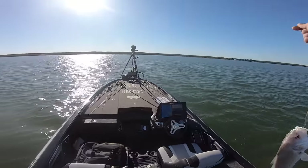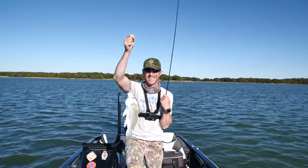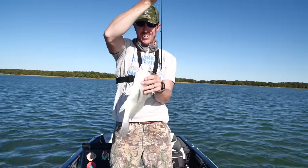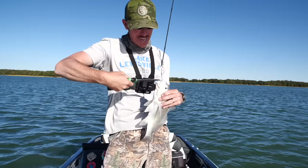It's a drum — add another species to the list! We got a drum. Holy moly this is insane.